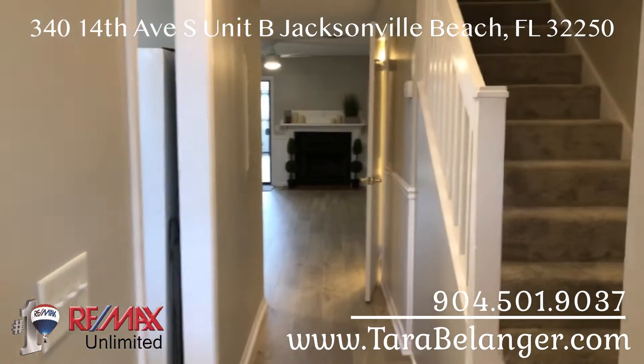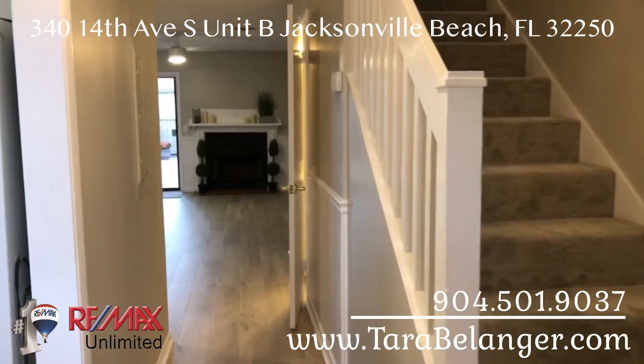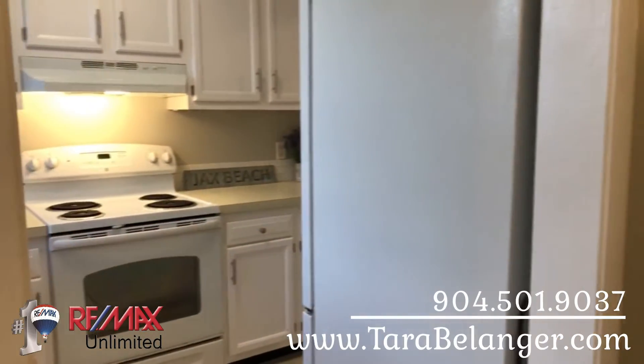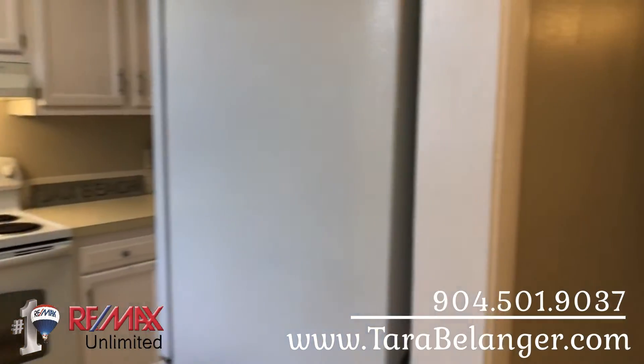So today we're at 340 14th Ave., Unit B in Jacksonville Beach, Florida. This is a renovated two-bedroom, one-and-a-half bath townhome.